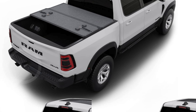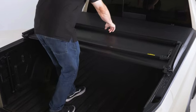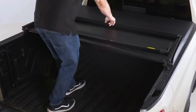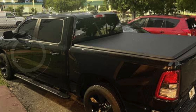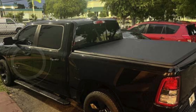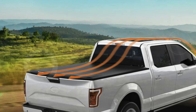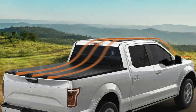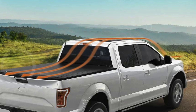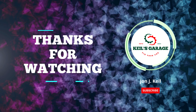In conclusion, choosing the best truck bed cover for your Dodge Ram 1500 depends on your specific needs and preferences. Whether you prioritize security, convenience, or style, each cover highlighted in this video offers unique benefits to enhance your truck's functionality and aesthetics. Remember to consider factors like durability, ease of installation, and weather resistance when making your decision. Thanks for watching — don't forget to subscribe, like, and comment below, and share this video for more updates.